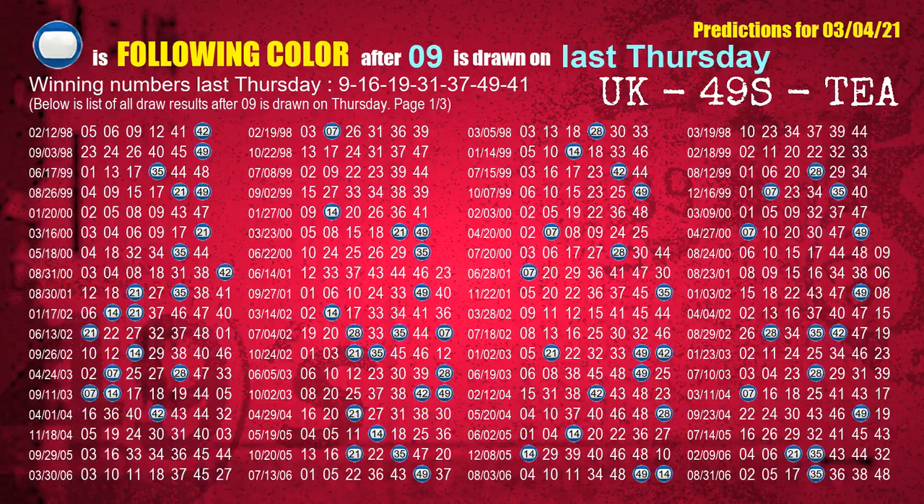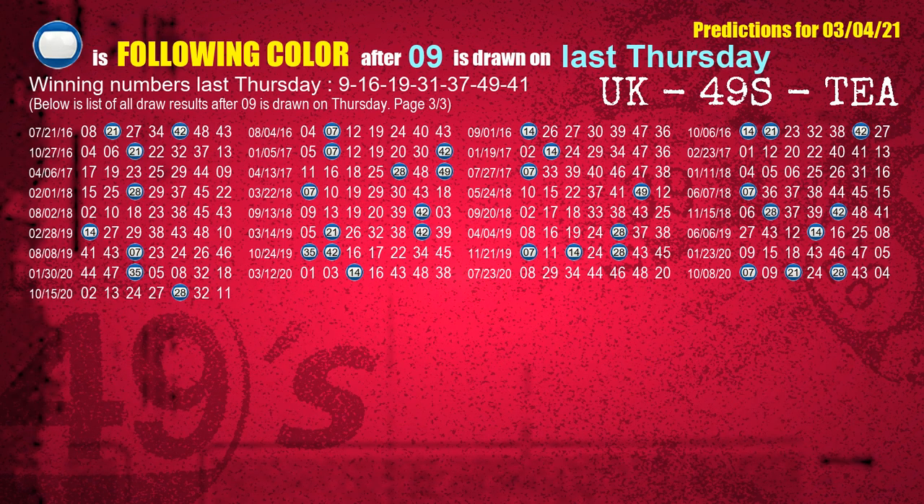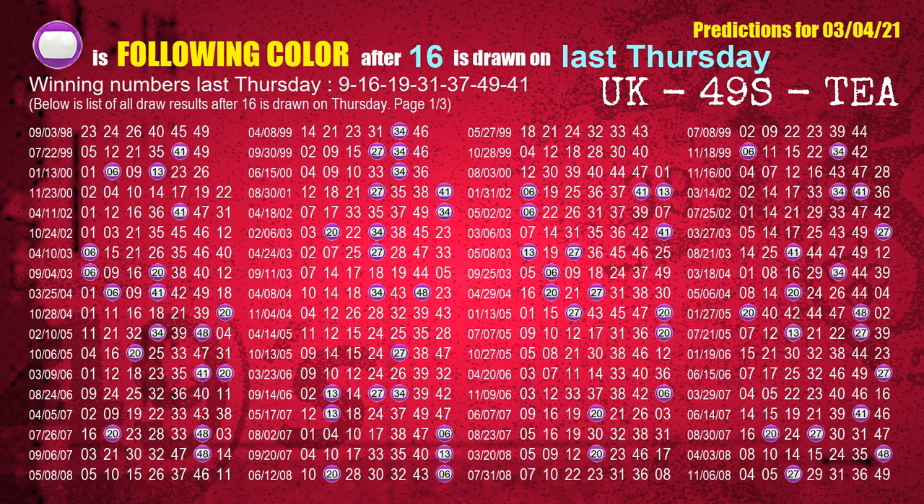Just like the following ones analysis, we can find out next week's following ball colors through the result of the same day last week. The first winning number last Thursday is 09. We list all draw results which are one week after a Thursday draw with 09 as a winning number. The most frequently following color is blue when 09 is the winning number on last Thursday. We also highlight the color blue with a color ball image for you. The second winning number last Thursday is 16. The most frequently following color is purple when 16 is the winning number on last Thursday.